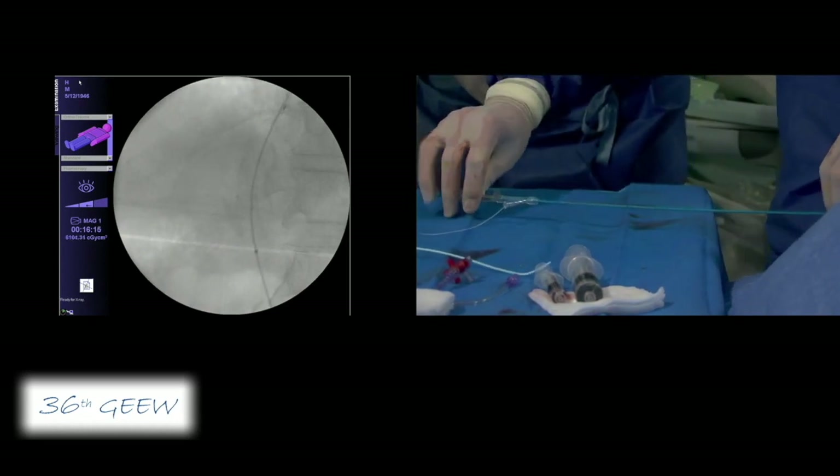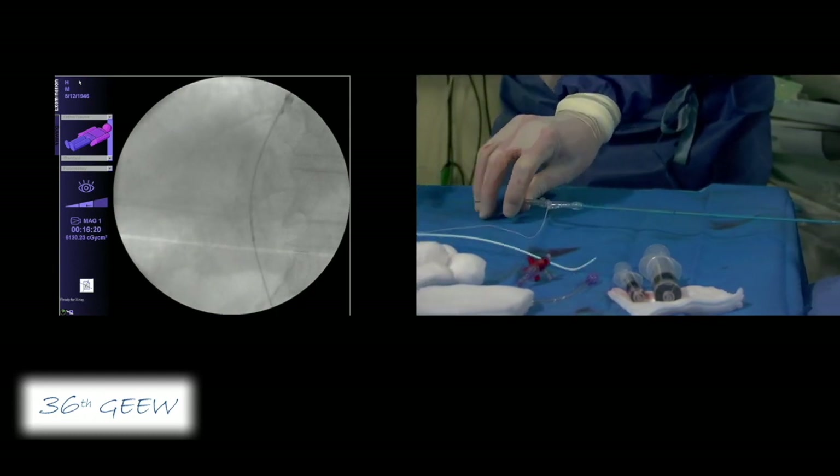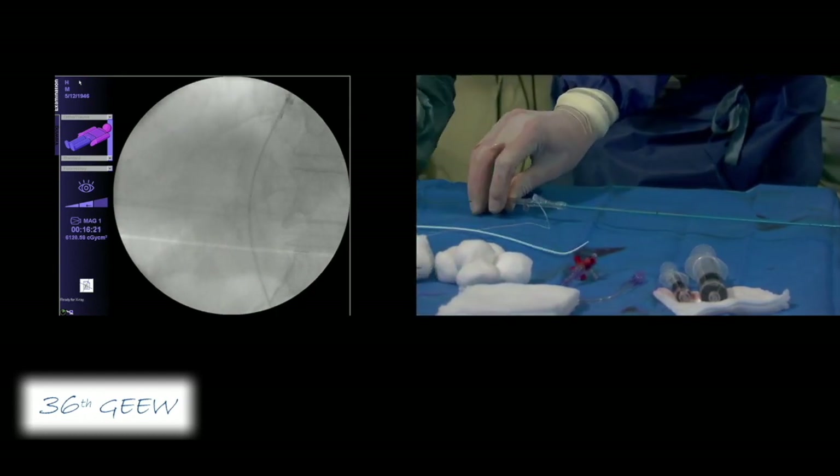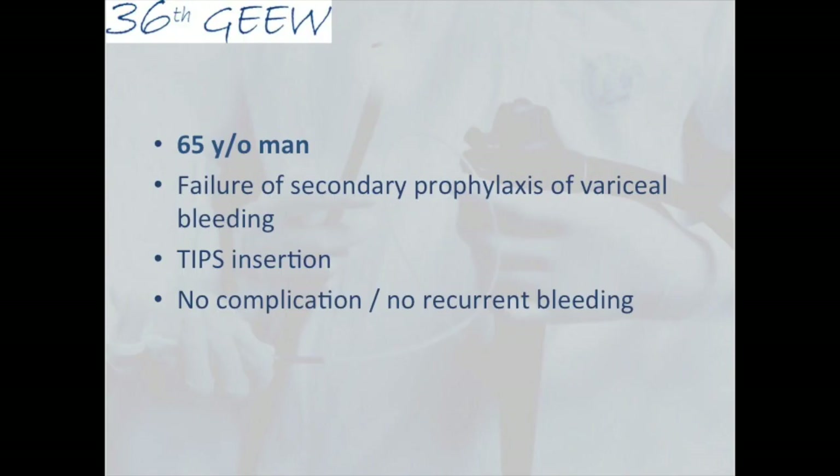Now we have to remove the devices and come back with the catheter for the portography and then to measure the pressures. Congratulations to Arnaud for this very nice job.